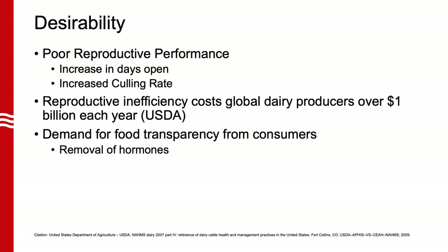Heat detection systems are highly desirable in today's dairy industry. In speaking with a dairy nutritionist of the largest consulting company in the Midwest, two major consequences of poor reproductive performance were identified: first, an increase in days open leading to decreased milk yield, and second, an increased culling rate. According to the USDA, reproductive inefficiency has been reported to cost global producers over $1 billion annually. This shows that an affordable and easy-to-use heat detection system would be of great interest to dairy producers and consultants. In addition to producers, dairy consumers could also have an interest in this product, as the growing demand for food transparency and safety has demonstrated the desirability of technologies to eliminate the requirements for reproductive hormone therapies.